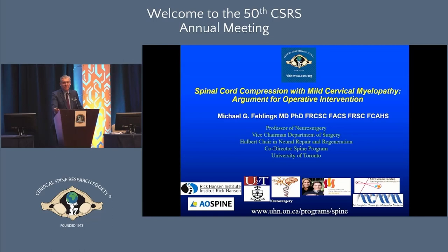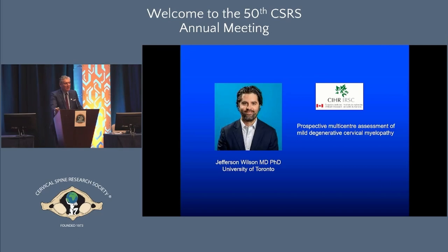No relevant commercial disclosures. I'm debating Jeff Wilson. Jeff is brilliant and has a big multicenter CIHR grant to examine this question — in a few years we'll have some level one evidence to inform this. But we don't have it right now, so let's see what evidence we do have.